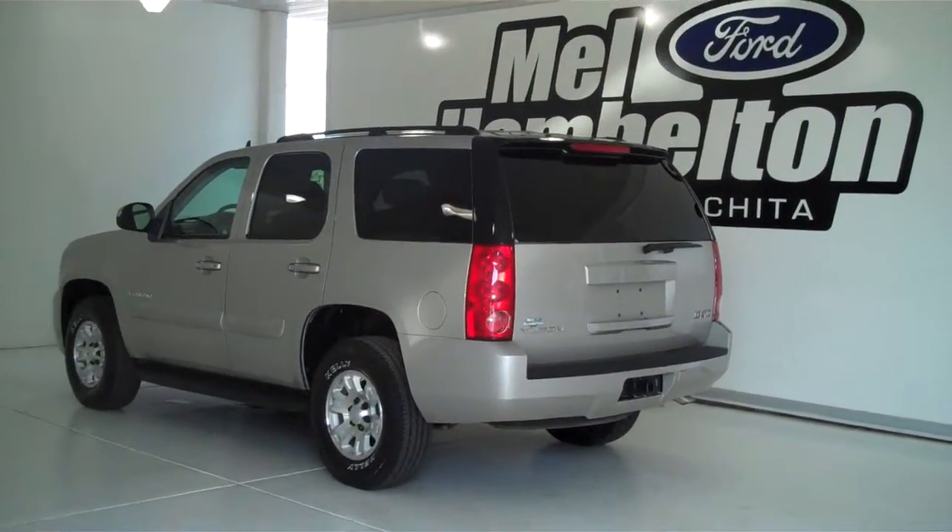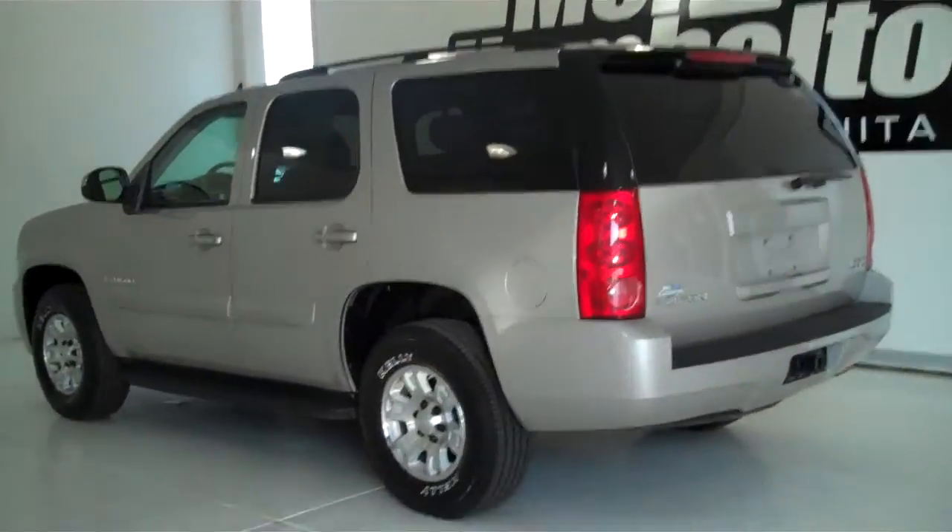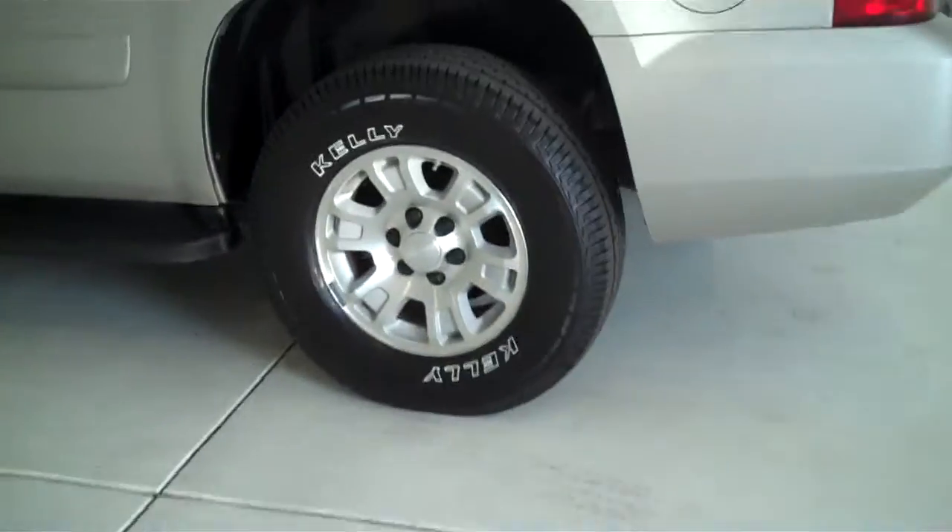P10274 is a pre-owned 2007 GMC Yukon. It is doe skin tan in color, has the factory alloy wheels, looks like it's sitting on a brand new set of Kelly tires, and has the factory running boards.